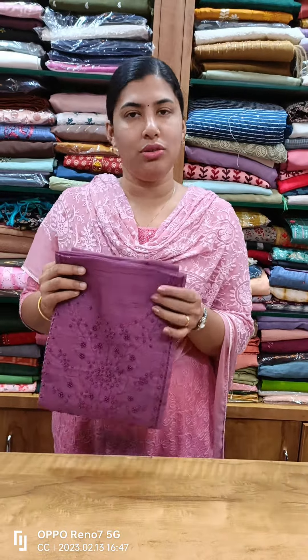Hi all, welcome back to Kathy's Collection. In the next video we will get a few interesting materials to add to the collection.